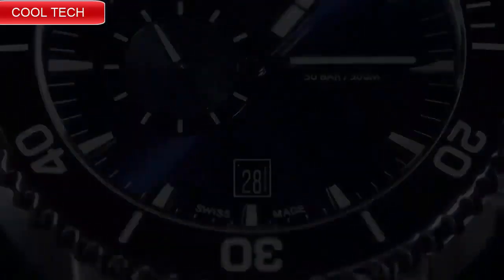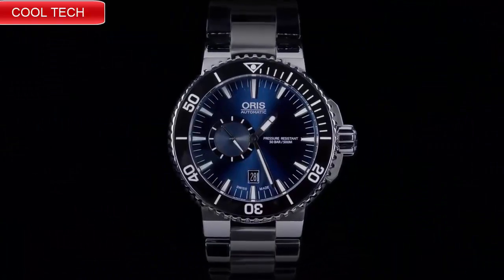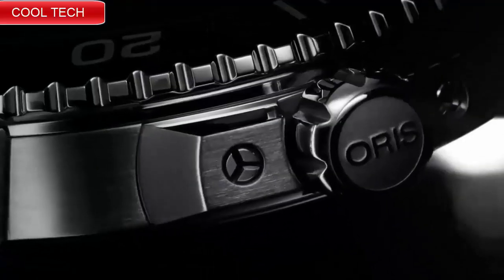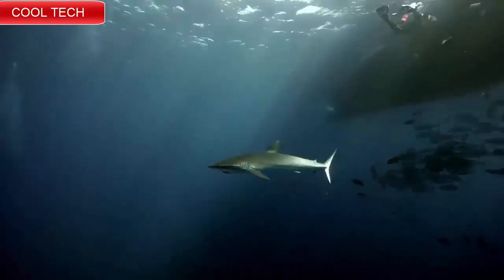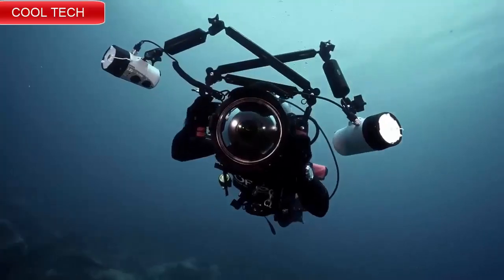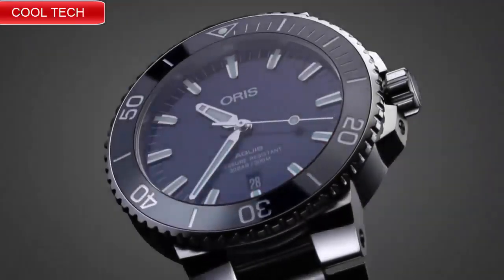Top 2: Swiss made, blue dial with index hour markers, black ceramic bezel, date feature, 38 hour power reserve, self-winding automatic movement. Water resistance depth is 300 meters.